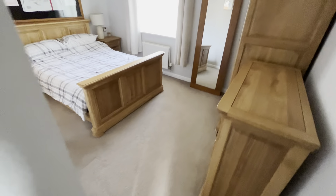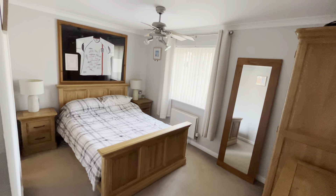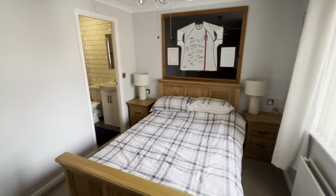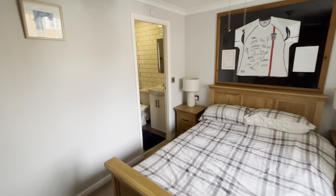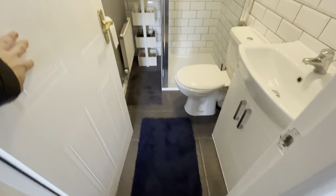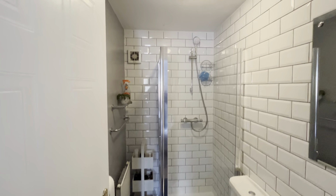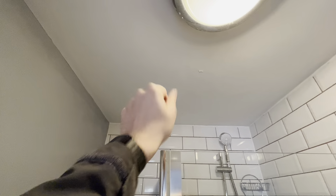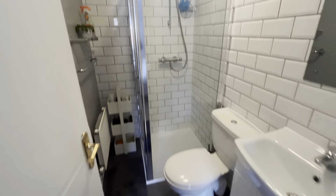Then we go through to the master bedroom, which is a fantastic size — it lets loads of light in. And as you can see, there is an en suite shower room here, which is in fantastic condition as well. Although there are some slight chips on the ceiling, you just need to paint over them, which would be a very minor cost indeed.